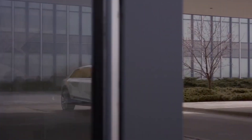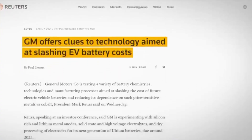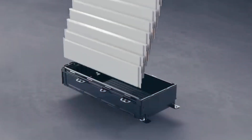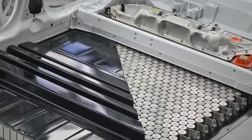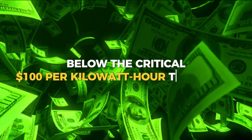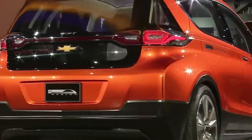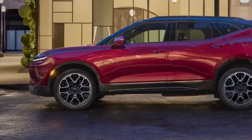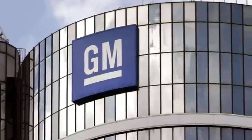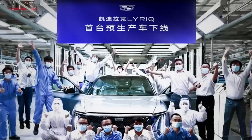Number 9: Cost efficiency. In the race towards widespread electric vehicle adoption, cost has been a significant barrier for many consumers. Recognizing this challenge, General Motors has made cost efficiency a cornerstone of its Ultium battery strategy. By slashing cobalt usage by an impressive 70%, General Motors aims to drive down battery pack costs below the critical $100 per kilowatt-hour threshold. This aggressive cost reduction makes electric vehicles more accessible to a broader range of consumers and positions General Motors as a formidable competitor in the electric vehicle market.